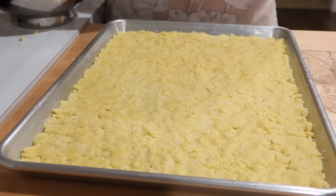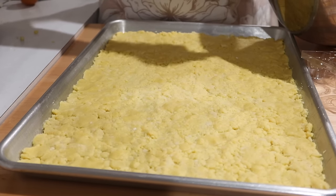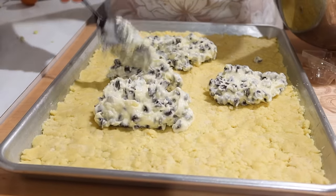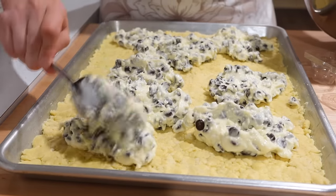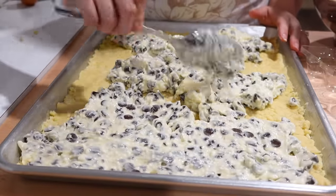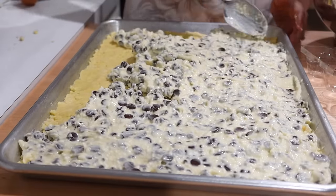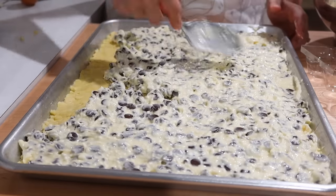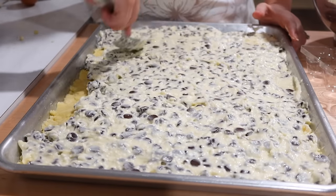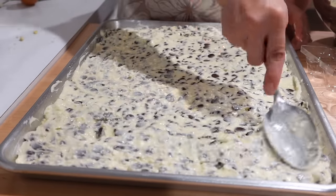We're going to go back and layer this cream cheese mixture on top of that crust. Since we have such a big sheet, I'm going to take a spoon and spoon the mixture across the whole sheet so I can spread it in an even layer.